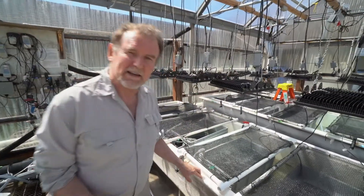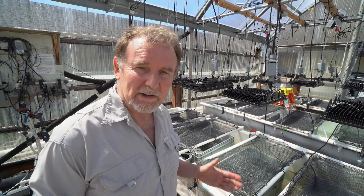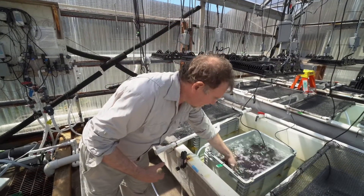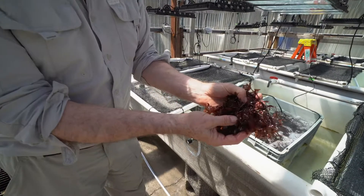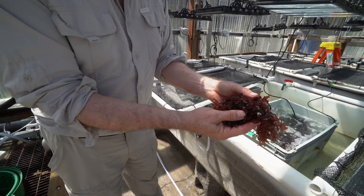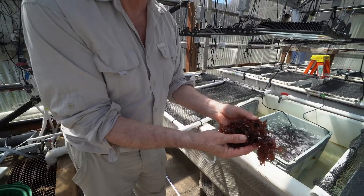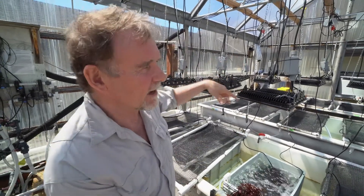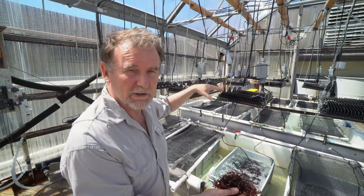We're taking this to the next step now, which is growing dulse on panels under artificial light. The cost of lighting with LEDs has dramatically declined, so it's feasible now to grow dulse using not just natural light but also artificial light. Here we have some dulse growing in this tank. One of the goals of this research project is to grow the dulse on flat panels, which abalone can then graze upon. You can see the artificial light and temperature control system we have here.